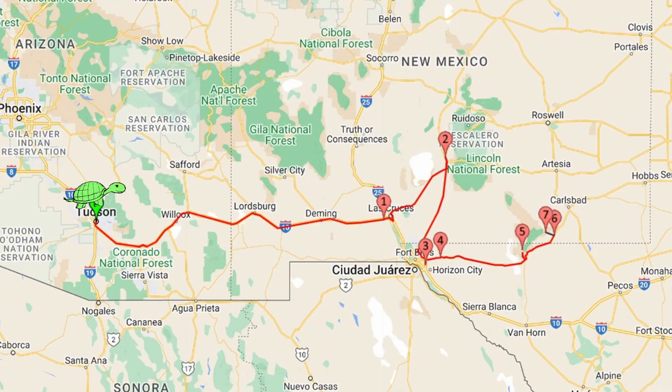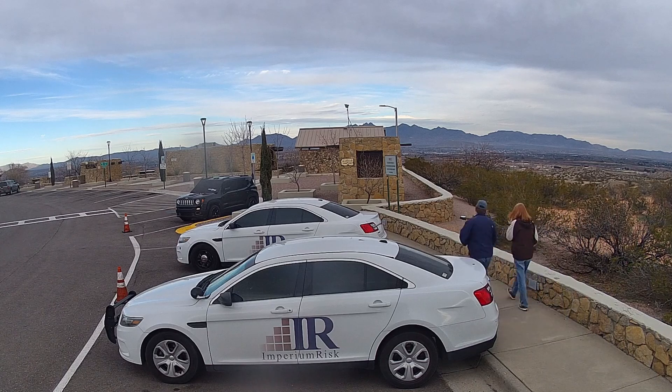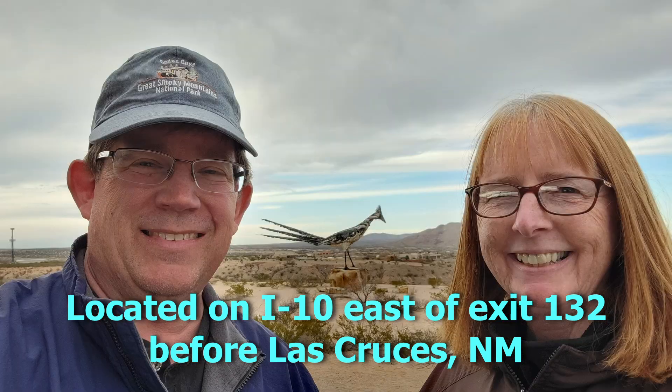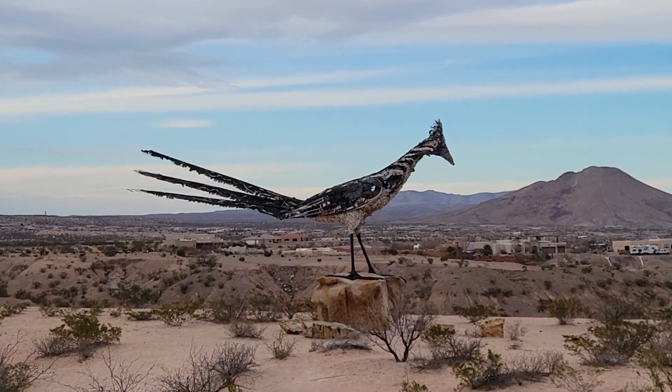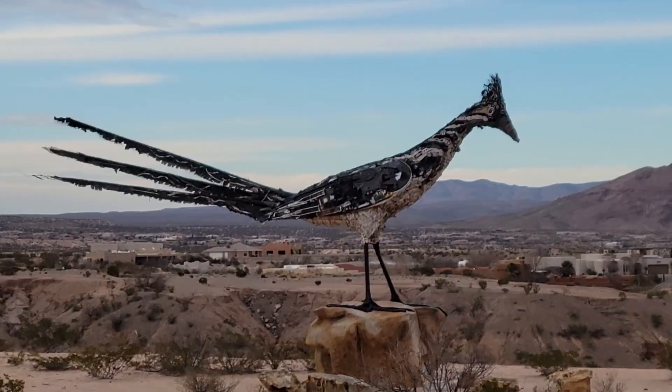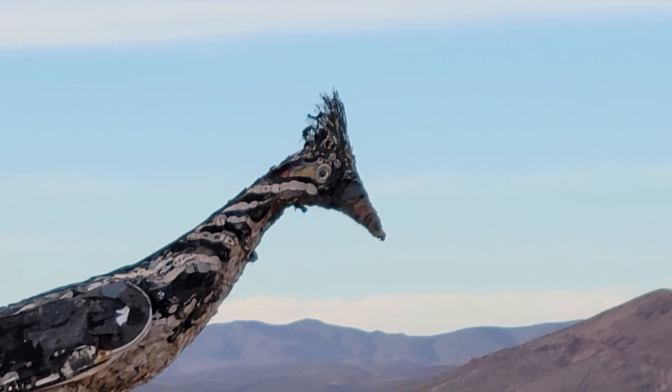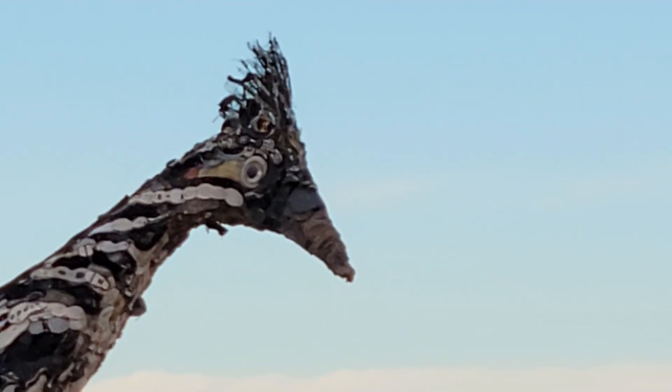We are near Las Cruces, New Mexico and there is the Recycled Roadrunner. We decided to pull over and take some pictures. It's made of different recycled parts — Debbie pointed out we can see some crutches in there. It even has a little eyeball looking at us.